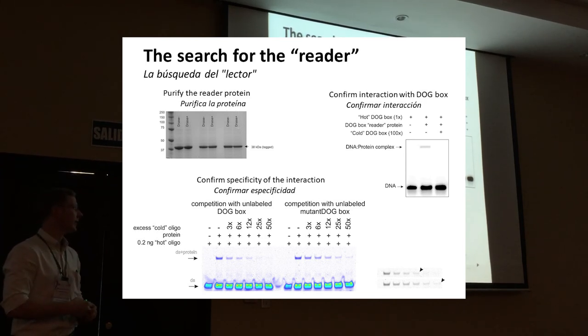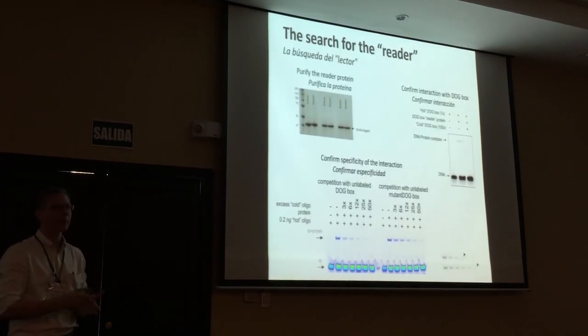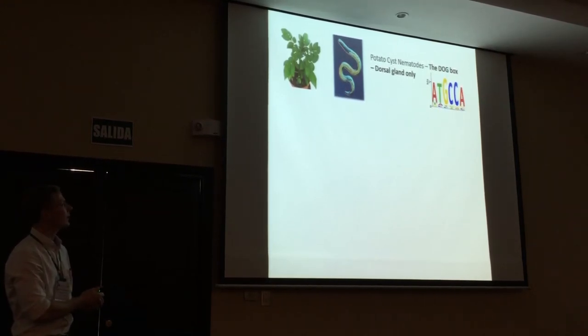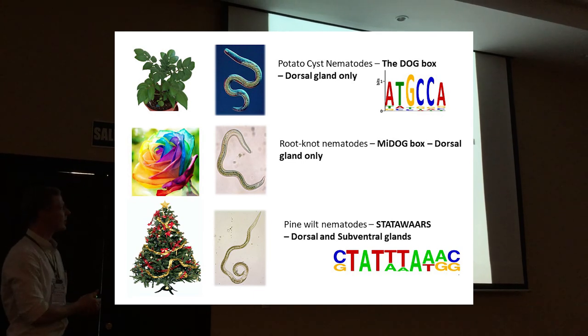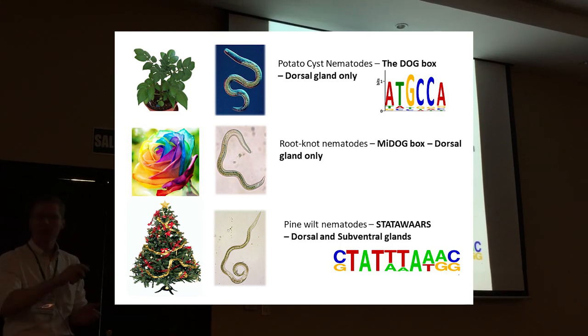We think we have a pretty good candidate for this reader and are working to knock it out during infection to see what happens to the nematode. We have one more slide showing where we are with this approach. We applied the same logic to root knot nematodes and identified a motif that also drives dorsal gland expression — a different motif, and this is where the naming problem arises, so we just call it the 'my dog box.' We also identified a third one in the pine wood nematode for dorsal and subventral glands. We're trying to expand this same logic into many different species.